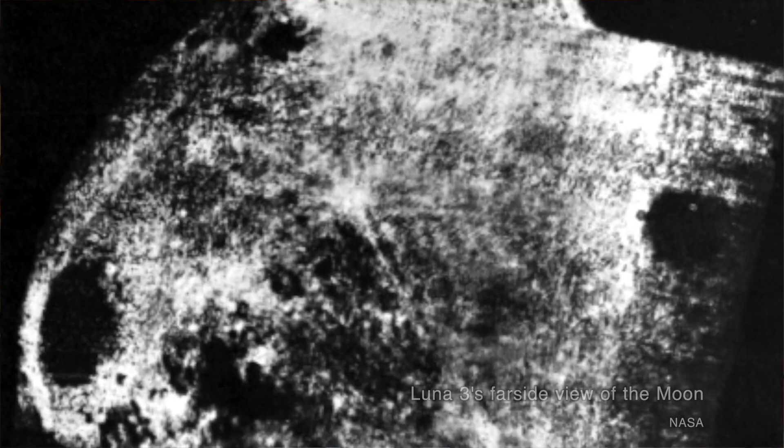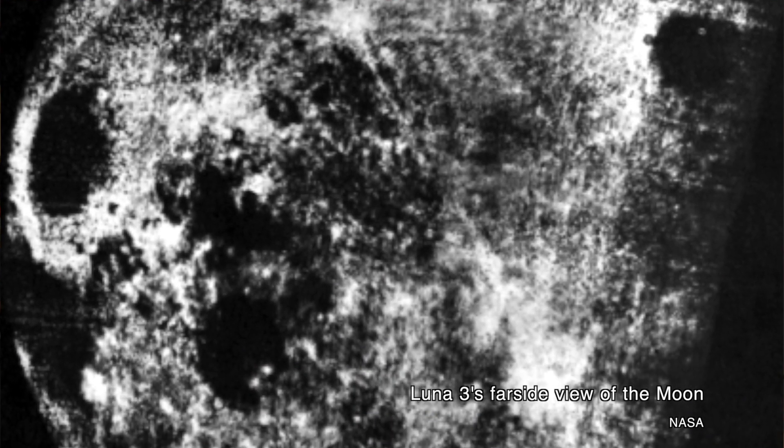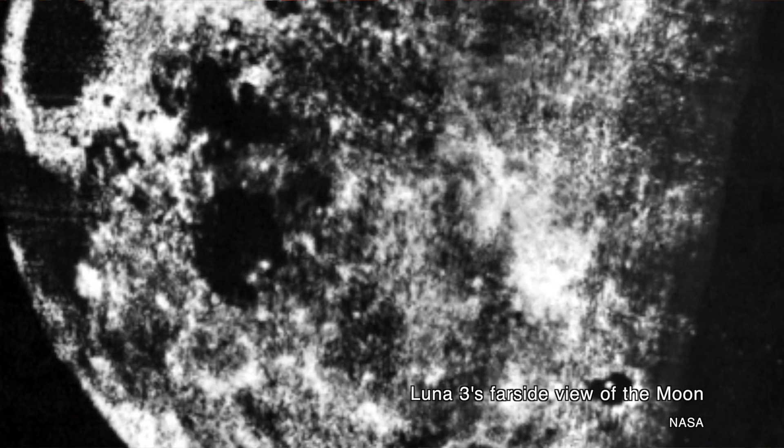Lunik, also called Luna, was the Soviet lunar program designed to first impact, orbit, and land on the moon. This is the program that returned the first ever images of the moon's far side and also delivered the Lunokhod rovers to the moon's surface in the 1970s. It got off to a way better start than any American lunar program did. At some point around late 1959 or early 1960, the Soviet Union went on a multinational tour showing off some of its economic and technological triumphs, including Sputnik and Lunik.